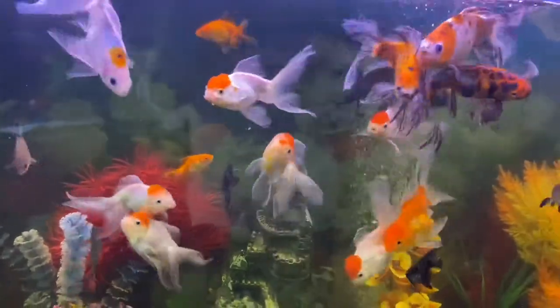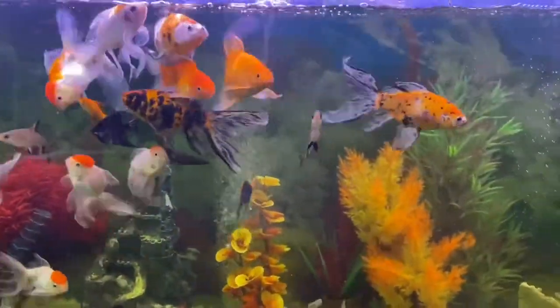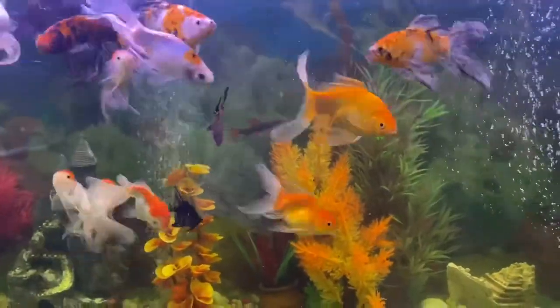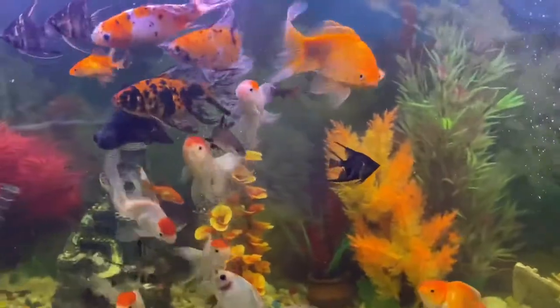These are the general fishes — the goldfish, beginner's fishes. Goldfish, oranda, angels, sharks, different variety fishes.